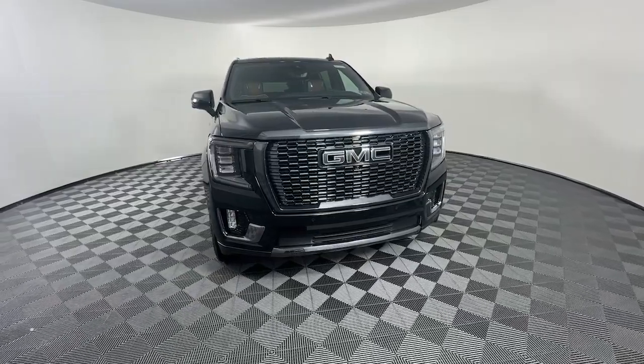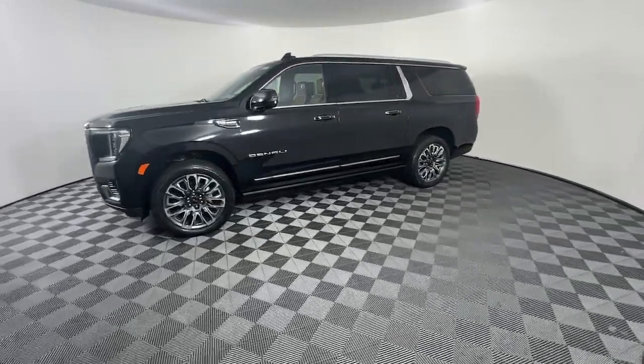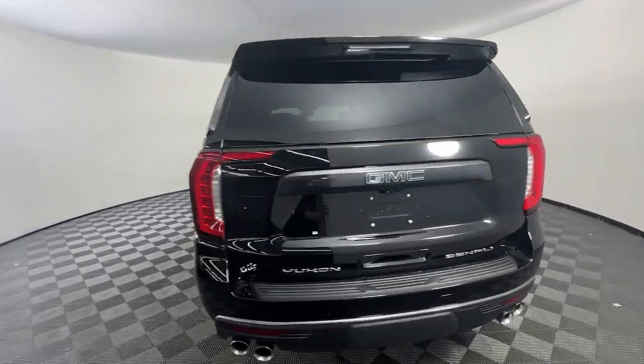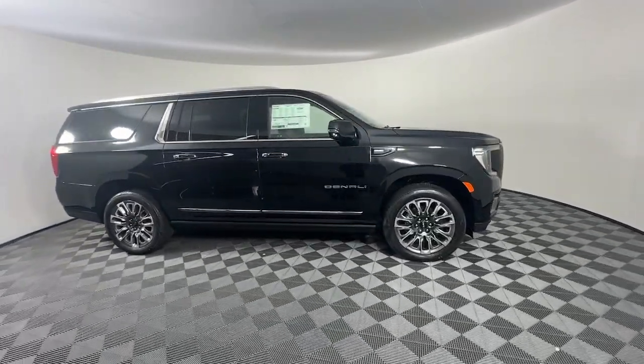Picture yourself in the 2024 GMC Yukon XL. This intrepid Yukon XL offers extra spacious, premium comfort and tech-savvy infotainment, impressive towing capability, super-sized cargo space, and a host of options that let you build the adventure machine of your dreams.